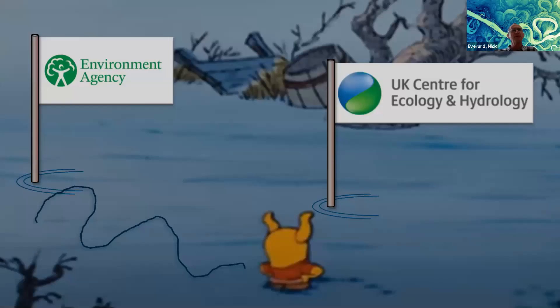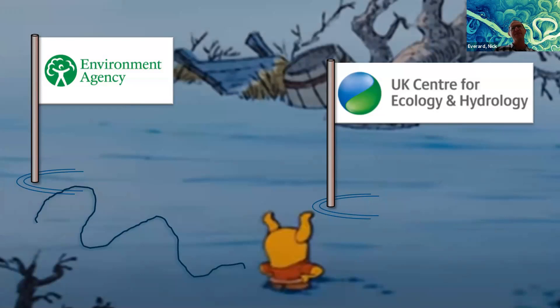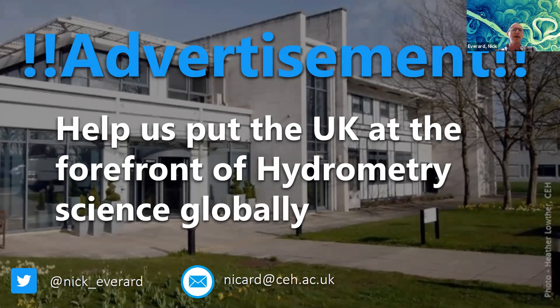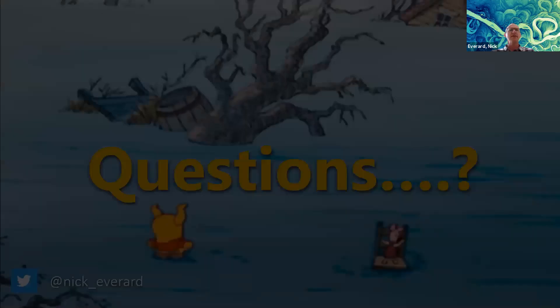Just a reminder: in the last week I've moved from the Environment Agency to UKCEH — a move of about 200 metres down Benton Lane in Crowmarsh. I think it's a good change; I'm excited. What we're trying to do: put the UK at the forefront of hydrometry science globally. CEH is in a great place to lead on that, but we want to do it collaboratively — with the EA, NRW, SEPA, Irish agencies, universities, academia, and the global community.